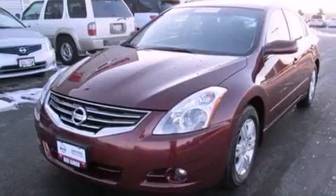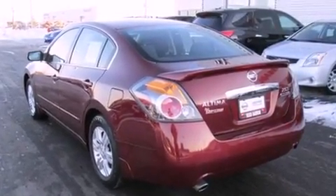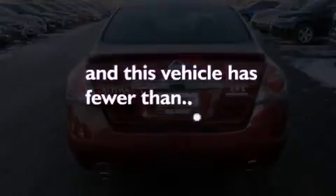All of the following features are included: traction control and stability control systems, air conditioning, cruise control, variable valve timing, tinted glass, an anti-lock braking system, side curtain airbags, full-power accessories, a rear window defroster, and this vehicle has fewer than 28,000 miles on the odometer.